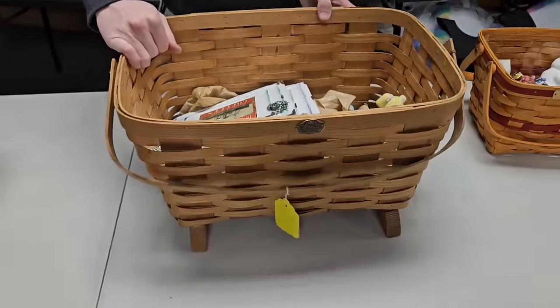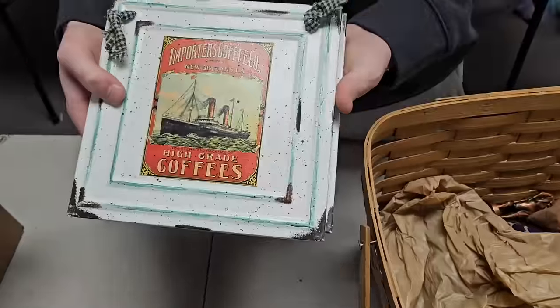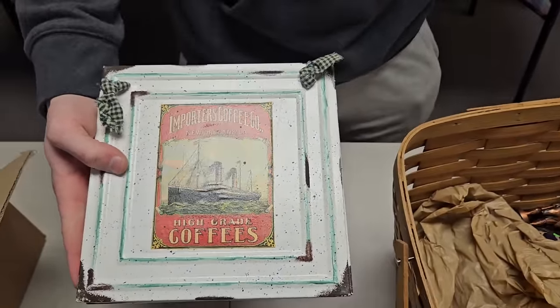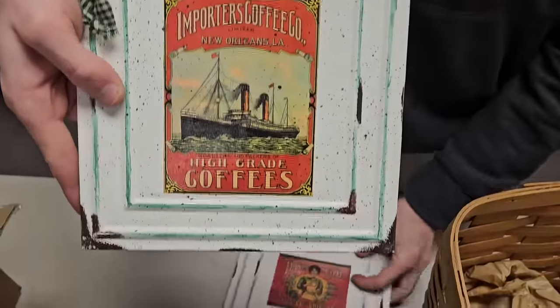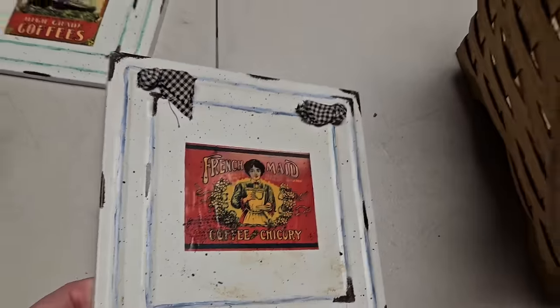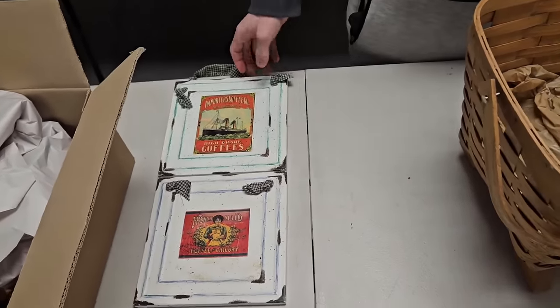Big Petersboro basket here. We got these nice plaques I found — kind of like house plaques with high-grade coffee importers artwork and a nice ship. And then another one — French-made coffee. James might want to lot those together; they look like they go together well.